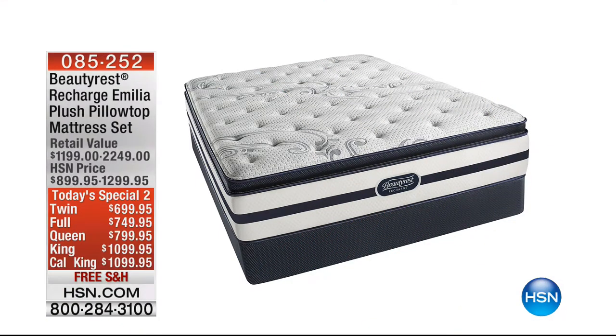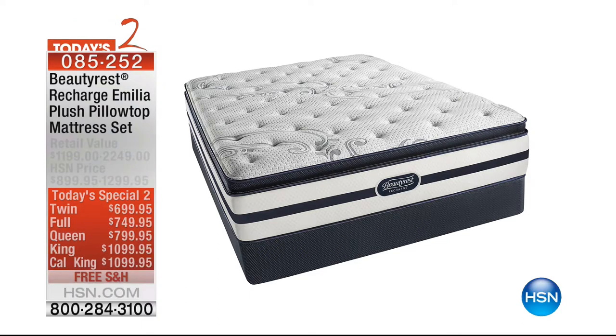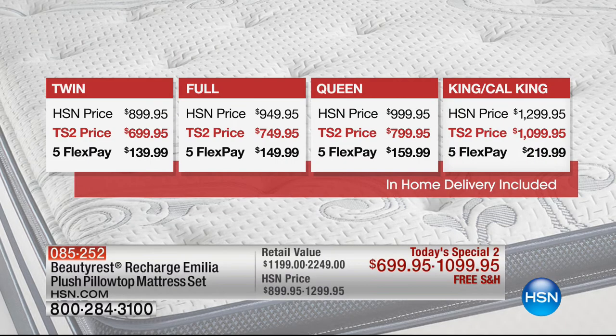Today's special number two is a beautiful Beautyrest mattress. Maybe you're saying, okay, I am going to change my mattress — this is it, I'm going to do something different. We've got it available as a today's special, which means the price ends tonight at midnight along with the flex pay.